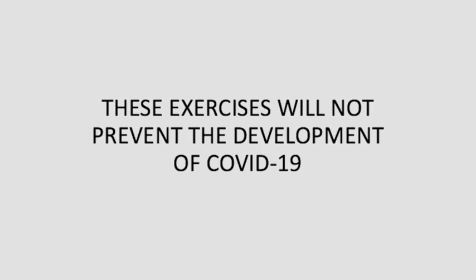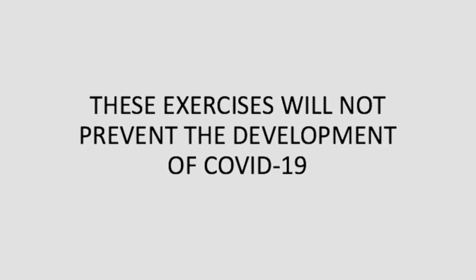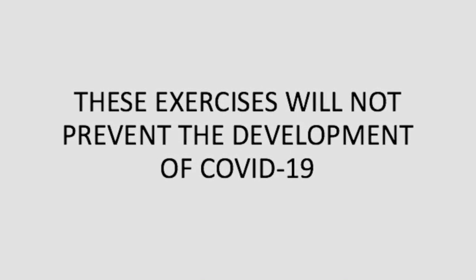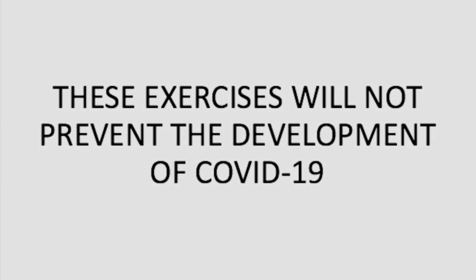Remember, these exercises may help boost your immune system, but they will not prevent you from getting sick. Many studies have proven, though, that those who meet the guidelines for aerobic exercise have shorter illness times or even less severe symptoms. Thanks for watching!